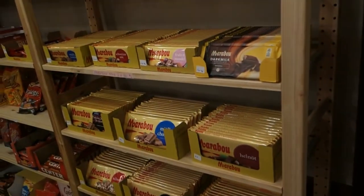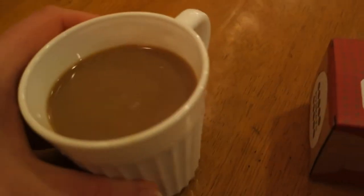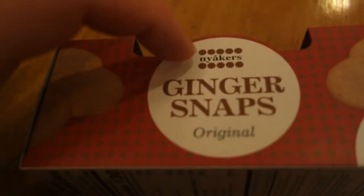Check out this selection of Swedish candy. And a cup of coffee — that's good. And some Swedish ginger snap cookies, ginger snaps made by Nyackers.